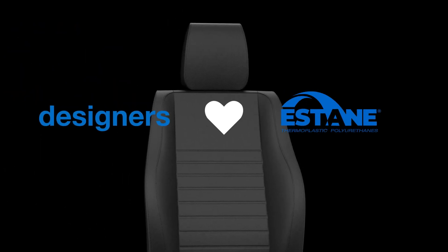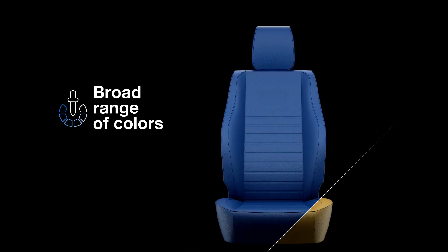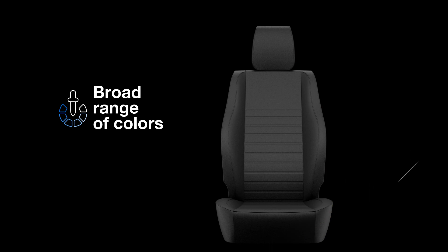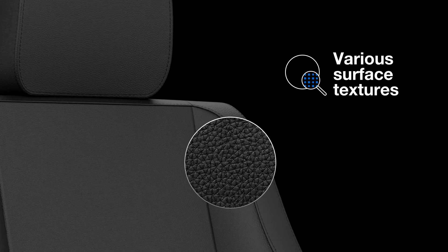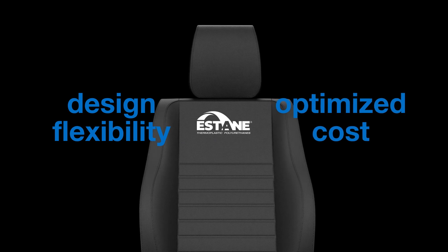Why do designers love it? It is so versatile. Estane can offer a broad range of colors, including light colors, and it provides better graining and surface textures — design flexibility at an optimized cost.